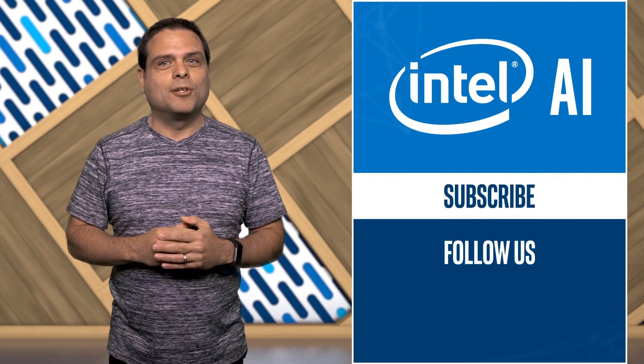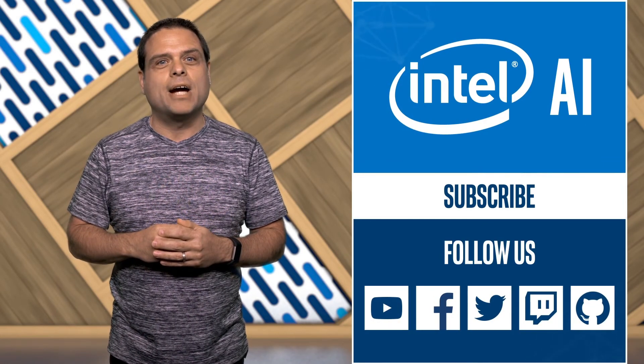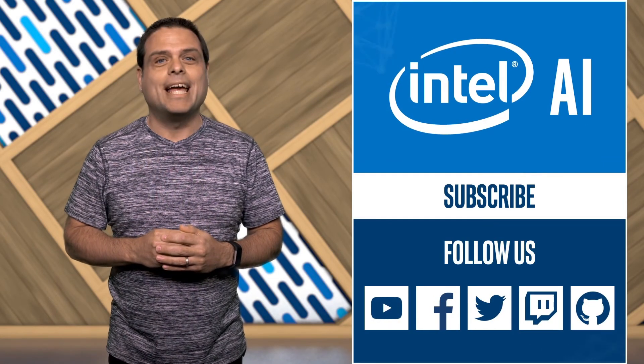Check out the link provided to learn more about the project. Don't forget to like this video and subscribe, and we'll see you next week for more AI news.